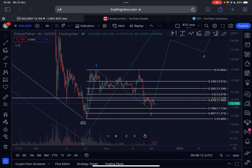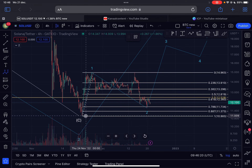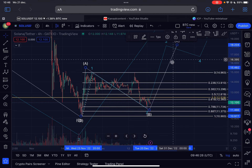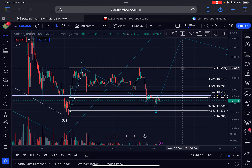If this is a bearish structure — meaning an ABC move — then we will move up in a C leg to the upside and the price target would be slightly lower. I will talk about that in a few days once we see more upside for Solana.